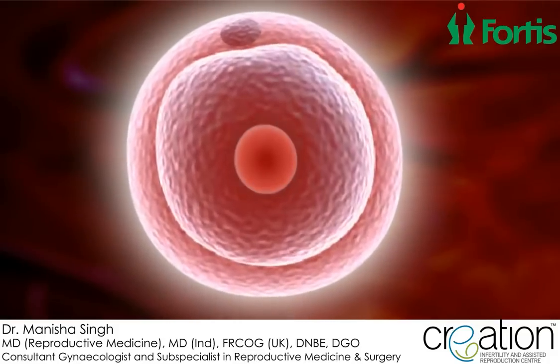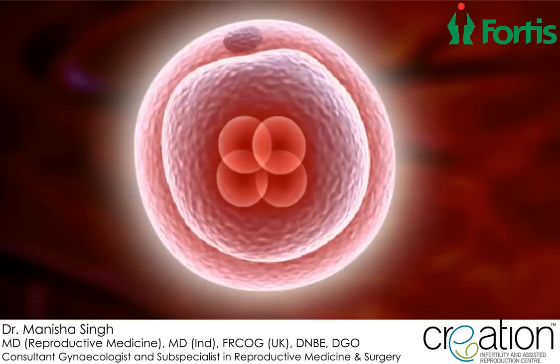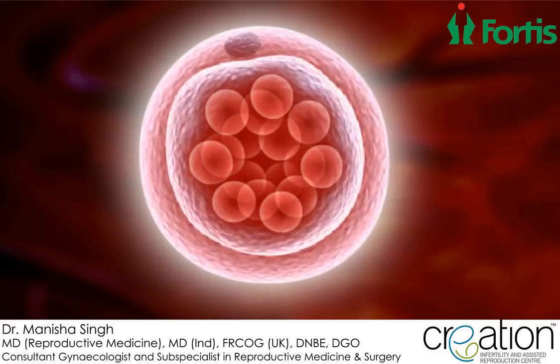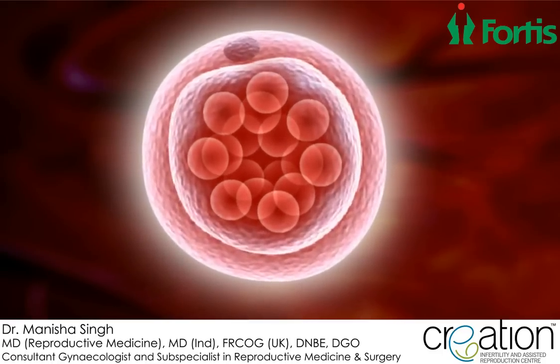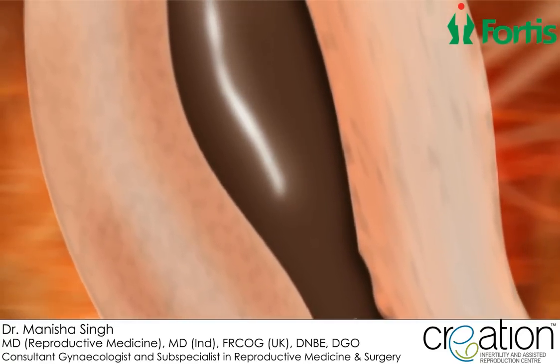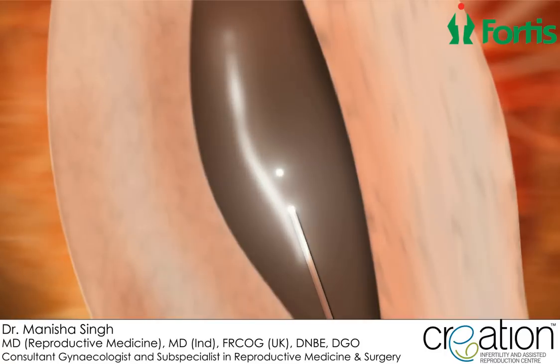Following fertilization, these cells divide and multiply to form an embryo. About 60% of the collected eggs fertilize and form embryos. Generally, about two or three embryos are transferred back into the uterus two to five days after the eggs have been collected. The transfer is performed under ultrasound guidance with the help of a fine tube or catheter.